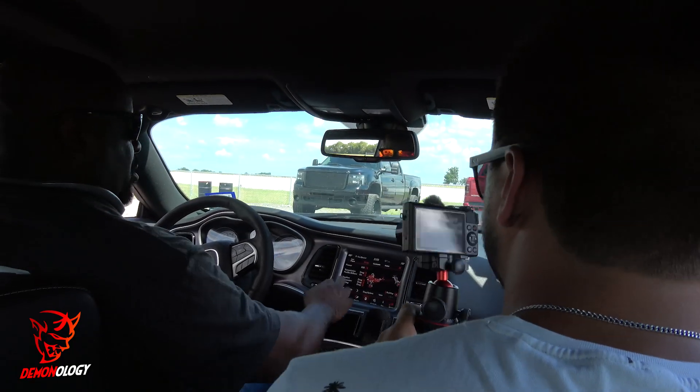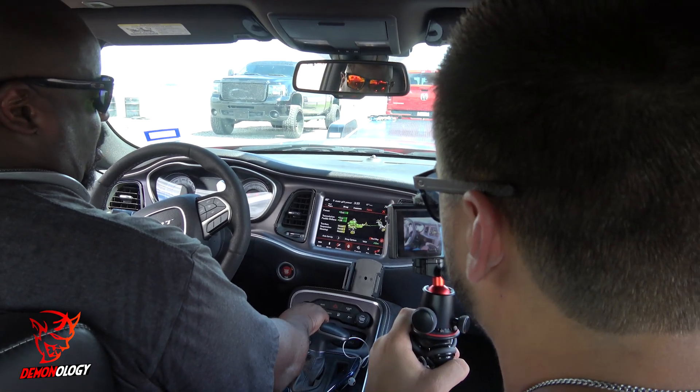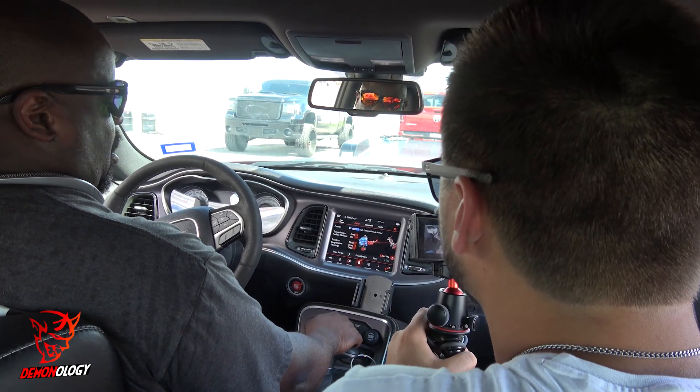So what we do is we hit this twice right here to go to drag mode. Hit that SRT twice. Bam! And then that puts us in drag mode, then hit that octane button and it'll put us in there.